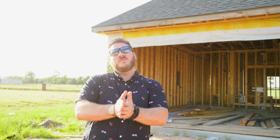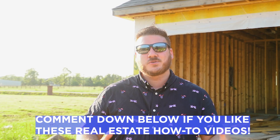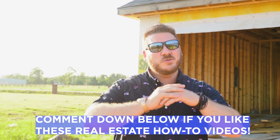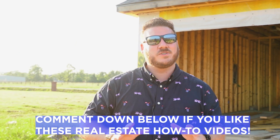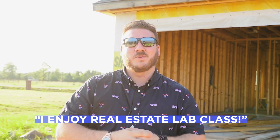This property has not always looked like it does here. Please comment below if you enjoy these real estate videos where we show you ground-up construction, build-and-keeps, buy-and-flips, and all this amazing content on this channel. It's more like — as we've had this comment before — a real estate lab class. So comment 'I enjoy real estate lab class' if you don't mind, and I would very much appreciate it.